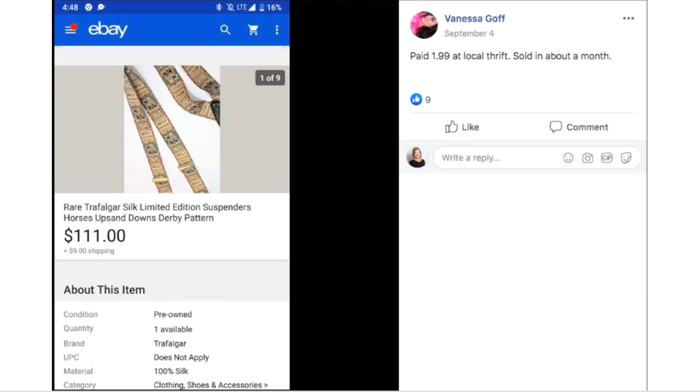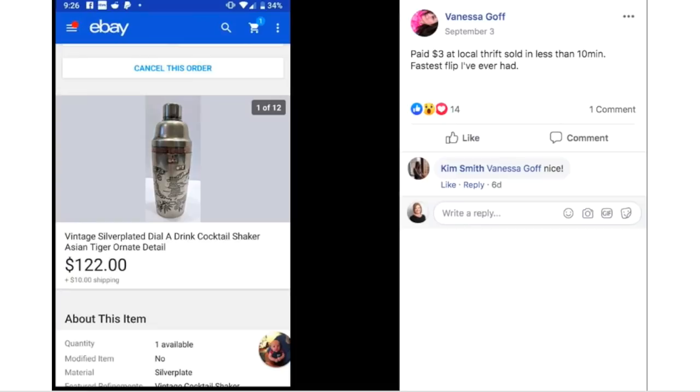Vanessa paid $1.99 at a thrift store and sold in about a month — these are rare Trafalgar silk suspenders and she sold them for $111. Then Vanessa again paid $3 and sold in less than 10 minutes — the fastest flip she's ever had. This is a vintage silver-plated Dial-A-Drink cocktail shaker and she sold it for $122.